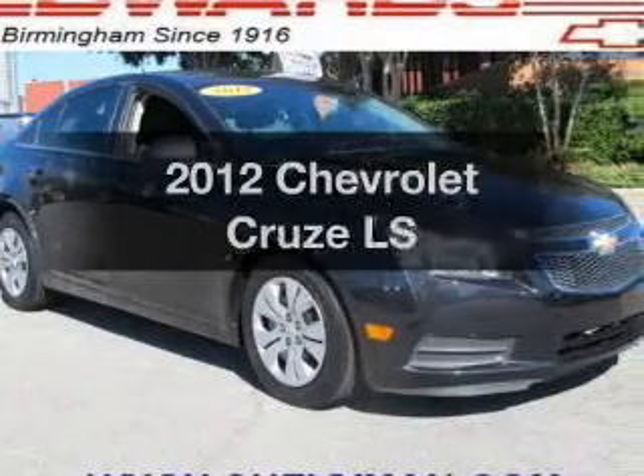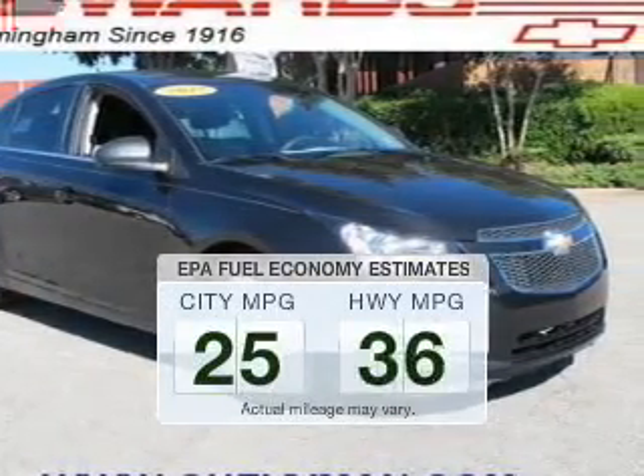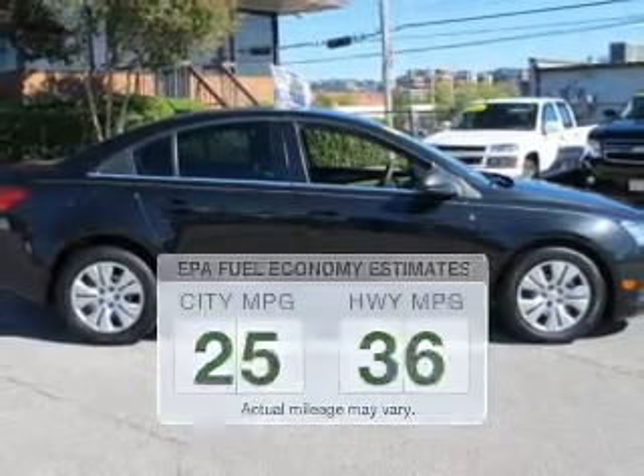Find everything you wanted in a ride under one roof with this vehicle. Run all over town and back home again without worrying about filling up when driving this fuel-efficient ride.